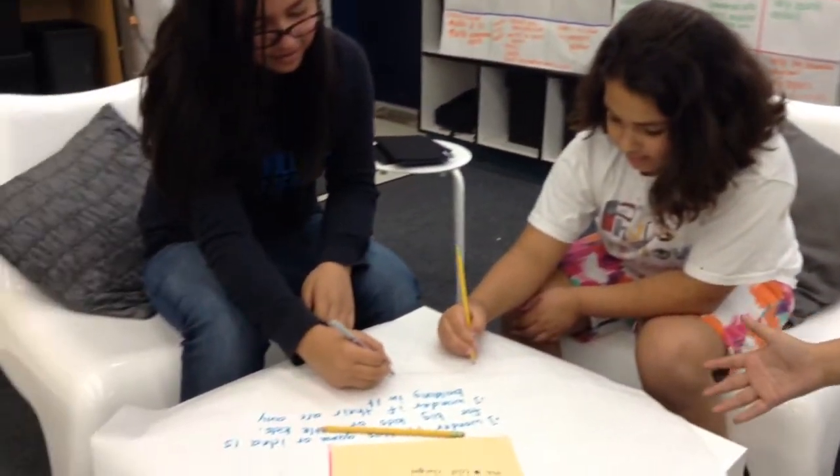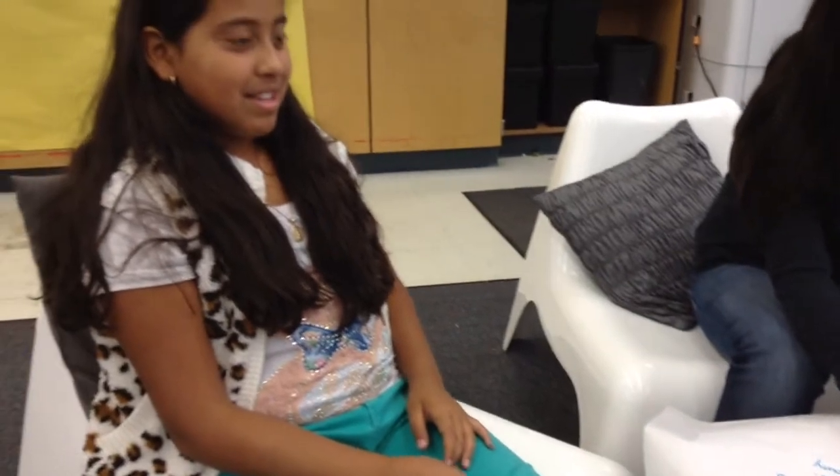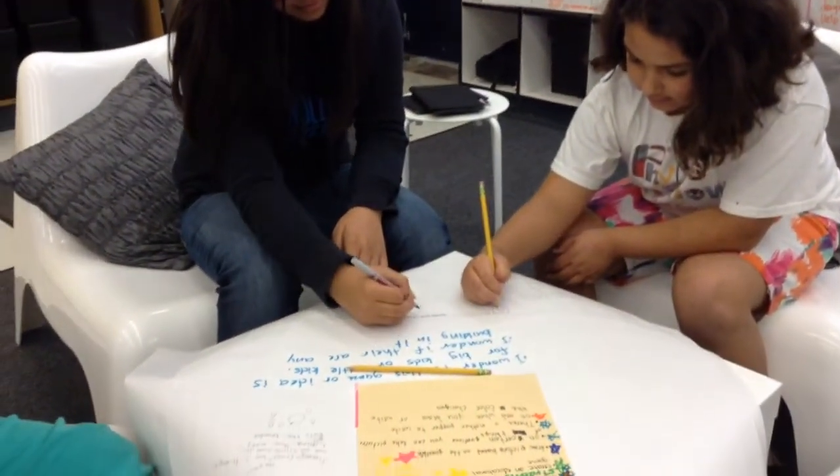This is where the kids work. We chose nice furniture so they can work in nice groups. It's comfortable so they can really think about what they're doing. This group right now is working on a prototype.